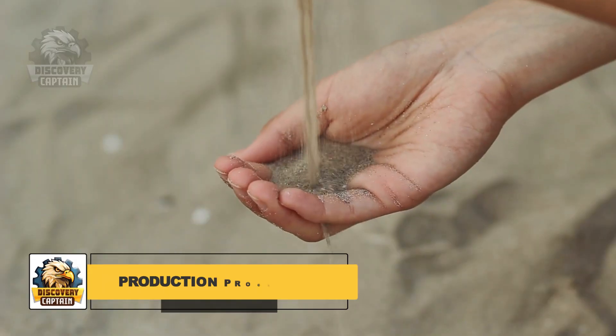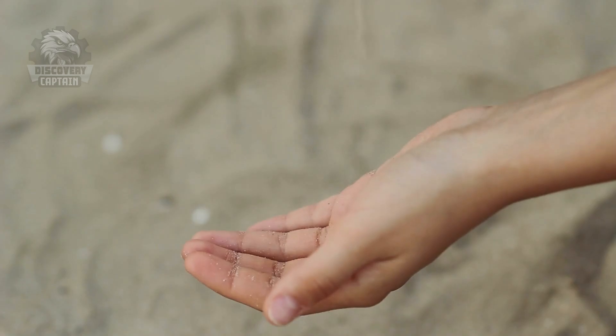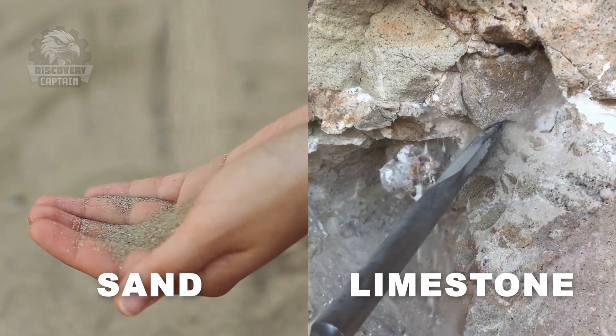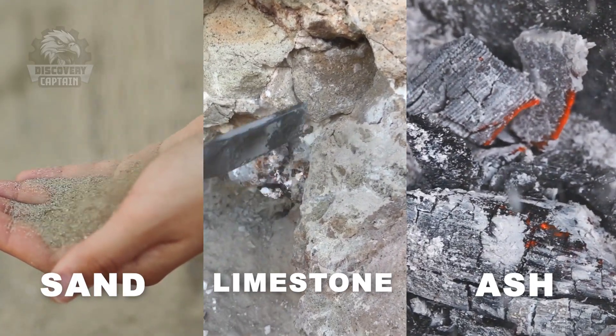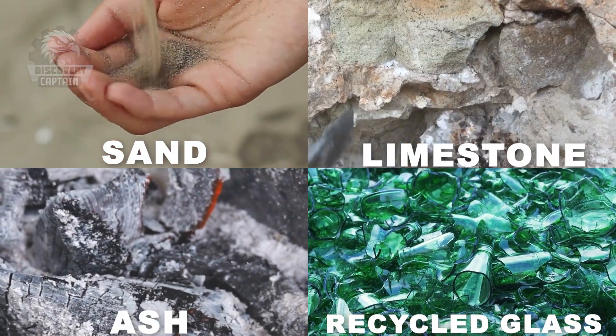The key ingredient is sand, rich in silicon dioxide, the main component of glass. Other essential ingredients include limestone, which provides calcium carbonate for stability, and soda ash that helps lower the melting temperature. Recycled glass cullet is also added to the mix, promoting sustainability and clarity of the glass.